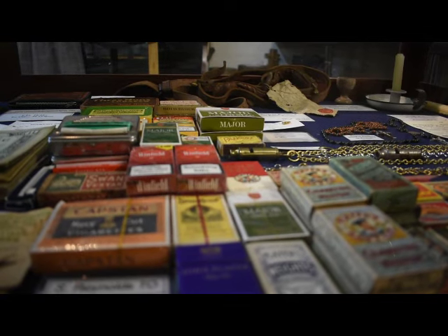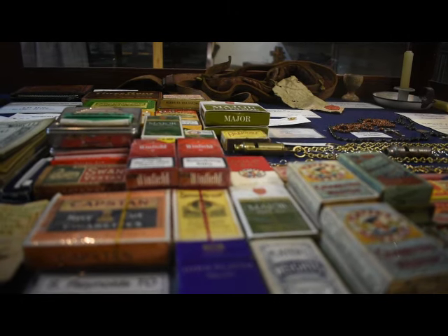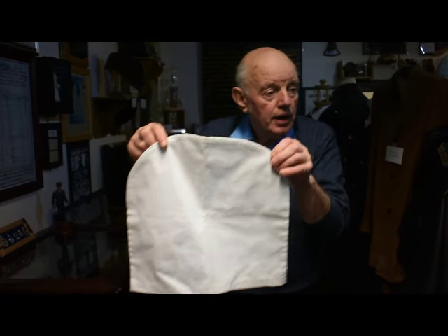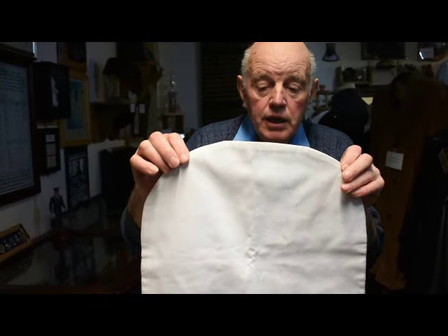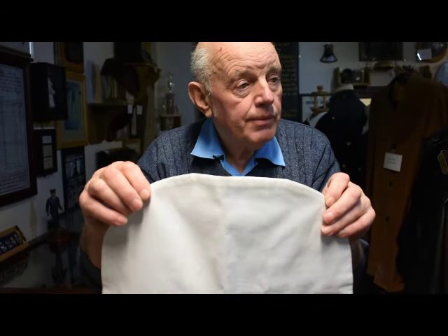Tobacco was a big thing in prison — all staff smoked, all inmates smoked. And these are just a sample of old cigarette packets that were used over the years. That there is an exact replica of the hood that was placed over the prisoner's head — an exact replica because it was made from the original template, which came over from Wandsworth, England.